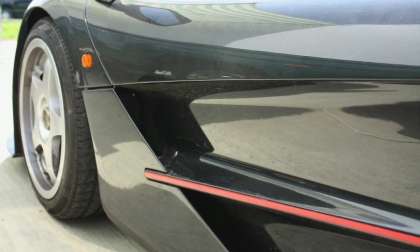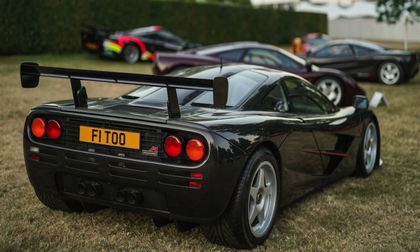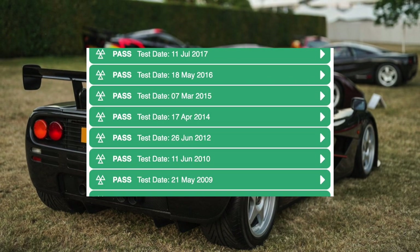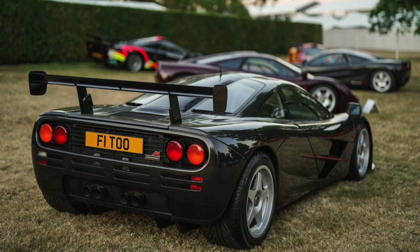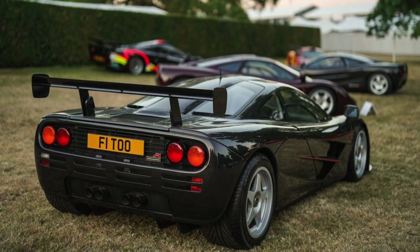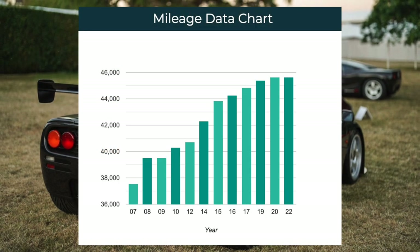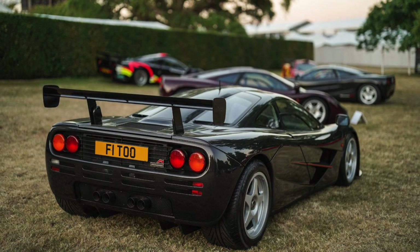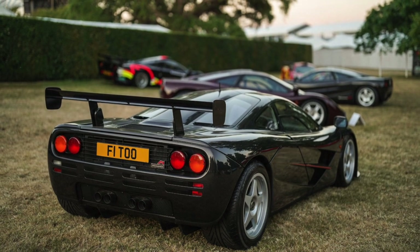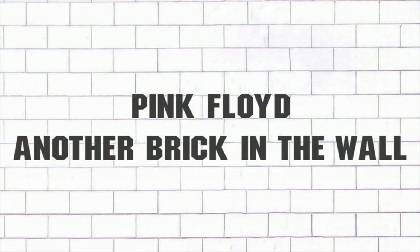Mr. Smith does use the car, and it is a frequent attendee at various events, as well as appearing on Top Gear. It has been presented for an MOT almost every year since 2007, only missing 2011, 2013, 2018 and 2021. At the last MOT in January of this year, it was showing 45,624 miles. Let's hope Mr. Smith continues to enjoy his car — after all, we don't want to see it confined to a garage to become just another brick in the wall. Sorry, I couldn't resist.